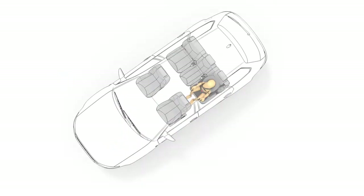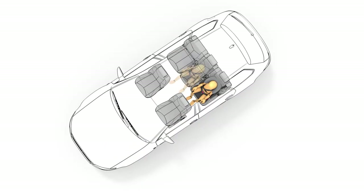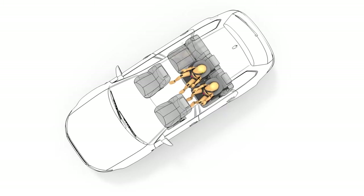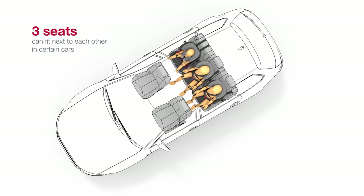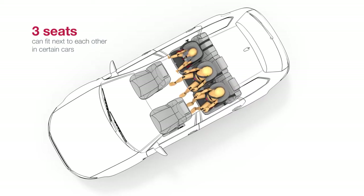The ADVANCEFIX 4R is developed for the ISOFIX box, and thanks to its slim size, three seats can be installed next to each other in certain cars — ideal for families with several children.